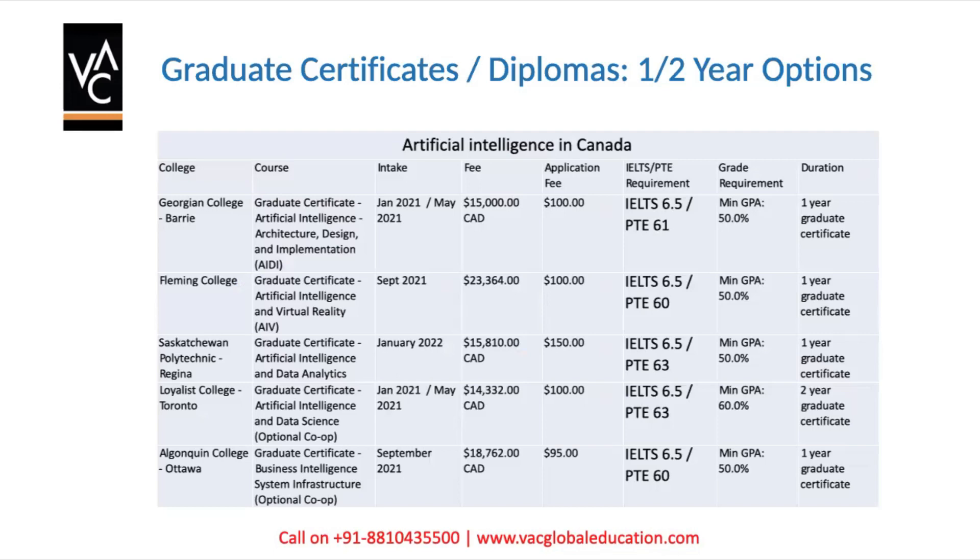As promised, we are going to give you multiple affordable options to study these courses, which will make you eligible for a post-study work visa and eventually settling down in Canada. Georgian College offers Artificial Intelligence Architecture Design and Implementation — a very niche course. They have multiple intakes in January and May. The fee is only $15,000 Canadian dollars, application fee is $100, IELTS requirement is 6.5 with no band less than 6, GPA requirement is 50%, and it is a one-year graduate diploma.